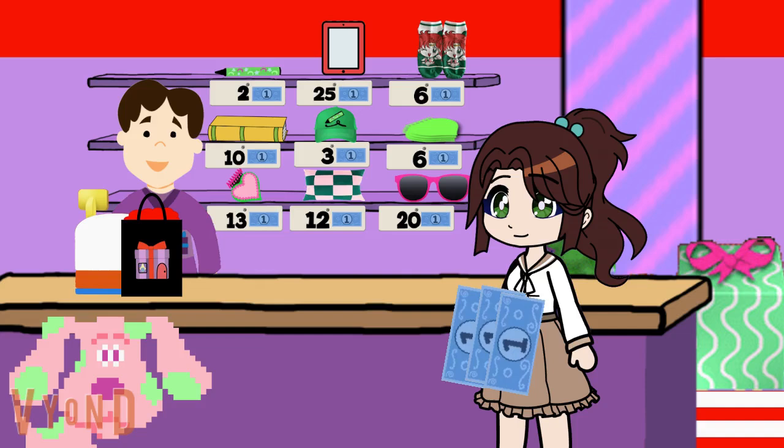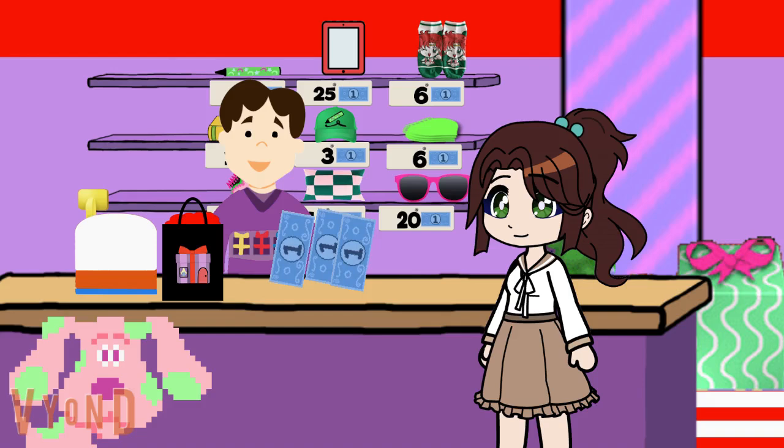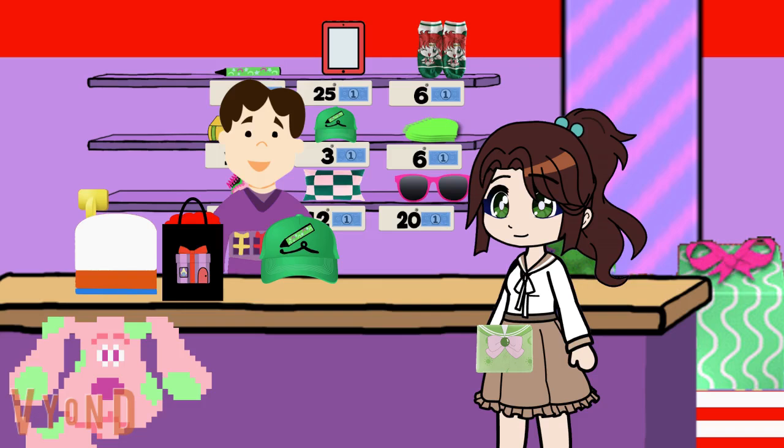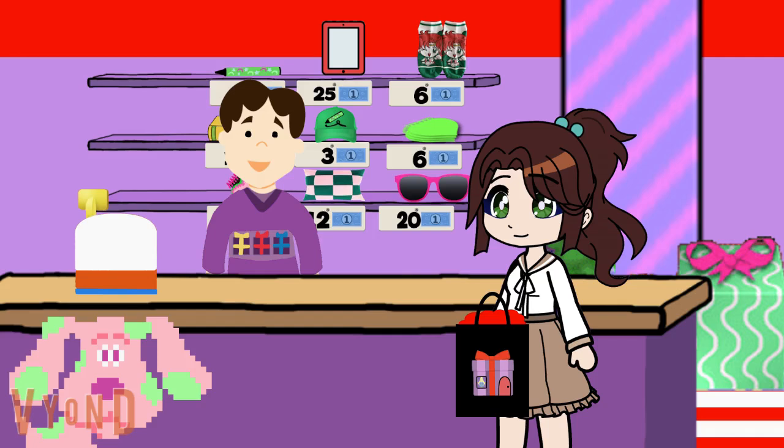Of course. That hat would look great on you. It's got a picture of a crayon on it, like Steve's. That'll be 3 blue dollars. And now I have 2 blue dollars left from my savings. And here's your new hat. It'll look great on you. Thanks, Joe. My new hat, and it's wrapped like a present.